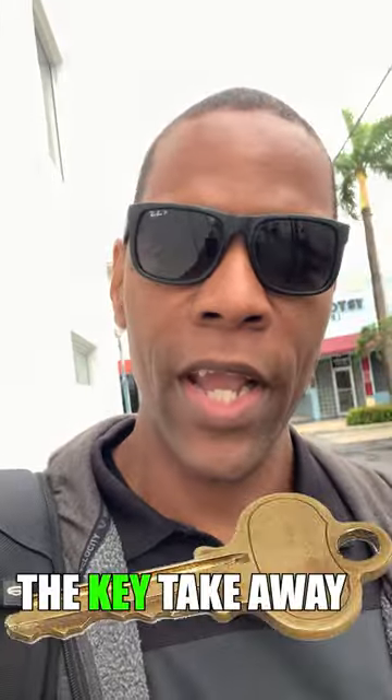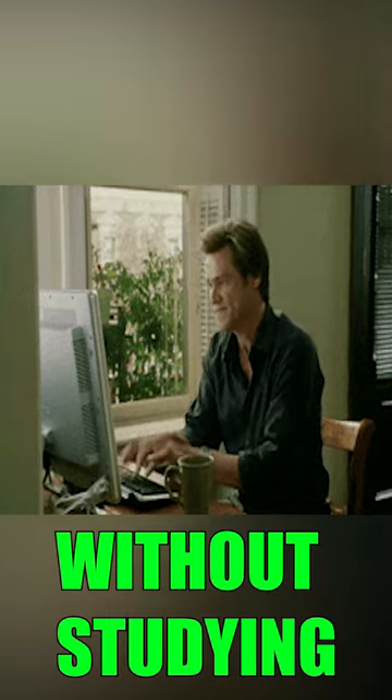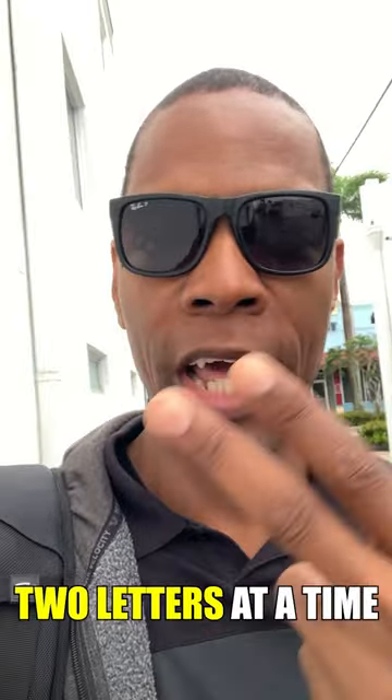The key takeaway to be able to pass your FAA Part 107 drone test without studying is to break it down two letters at a time.